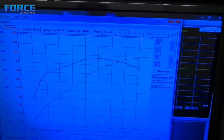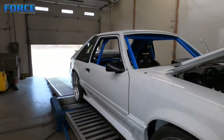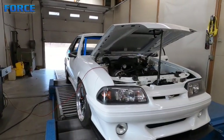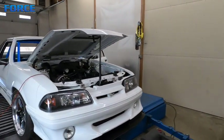We'll see what we can pick up in this thing. I'm anticipating the gains to be pretty decent considering what we saw adding the methanol over the pump gas, so we'll see if those thoughts track and keep moving forward.